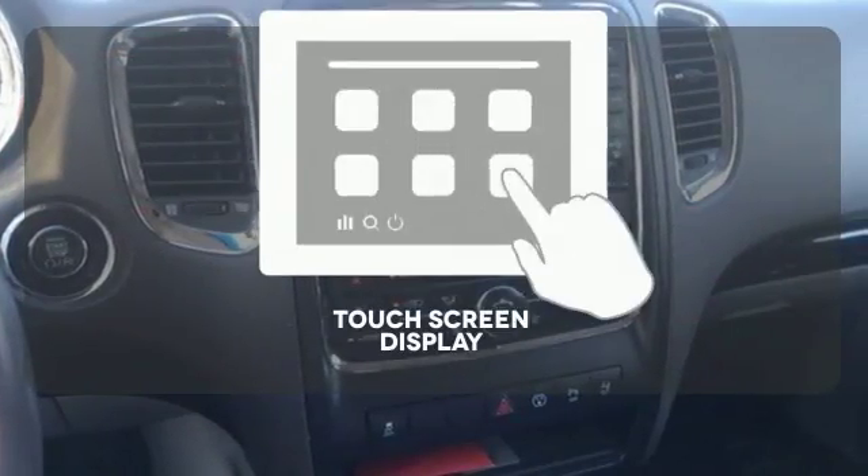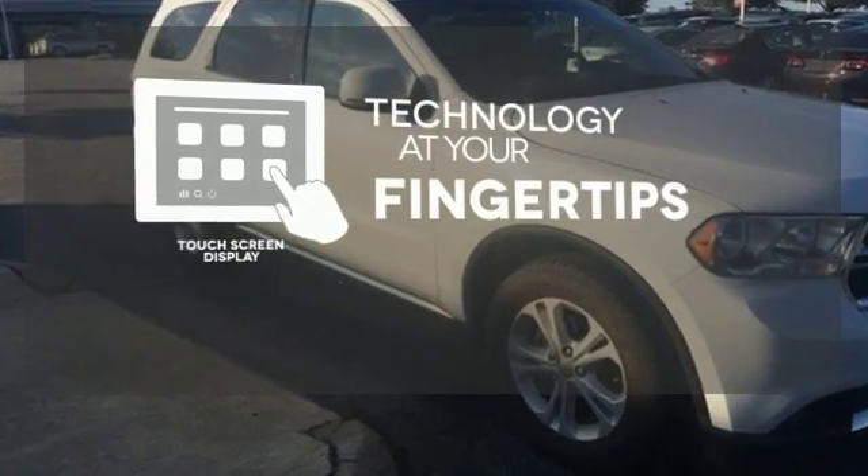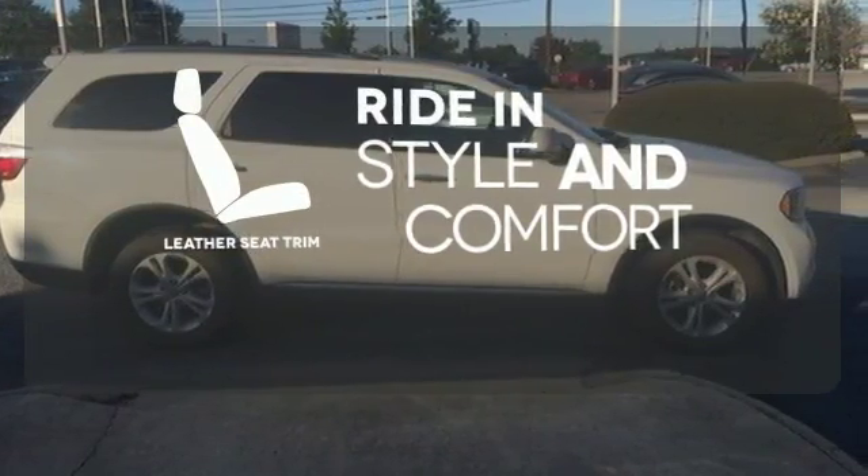The touch screen display adds to an already impressive interior design and puts technology at your fingertips. Ride in style and comfort with leather seat trim.